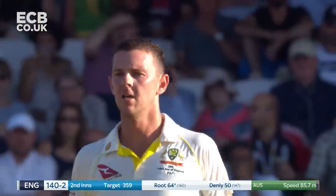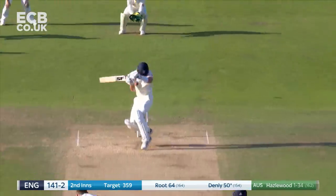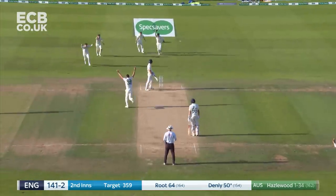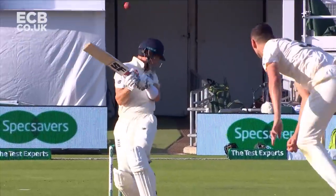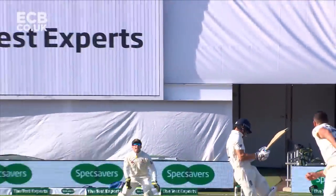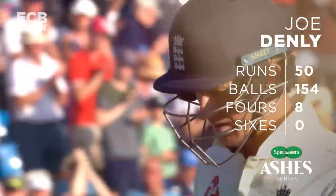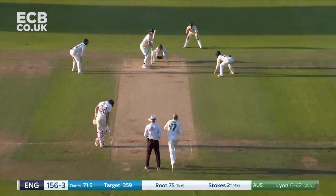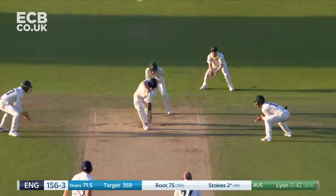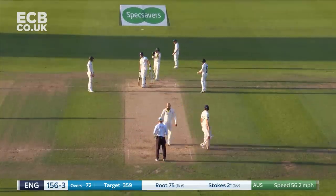Well bowled again — he beats the bat. Frustration. Been hit again, has that come off the glove? He's been given out and he's not reviewing — he must know straight away. It's been a crazy ten minutes. Australia have deserved one and they've got one. Stokes has one ball to survive. He survives it, to huge cheers.